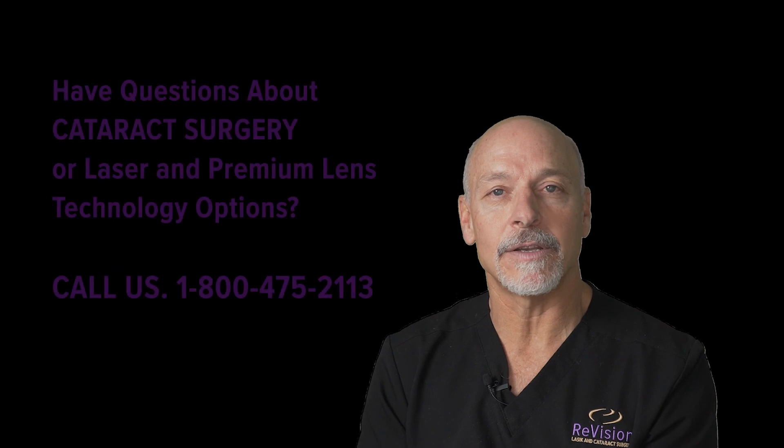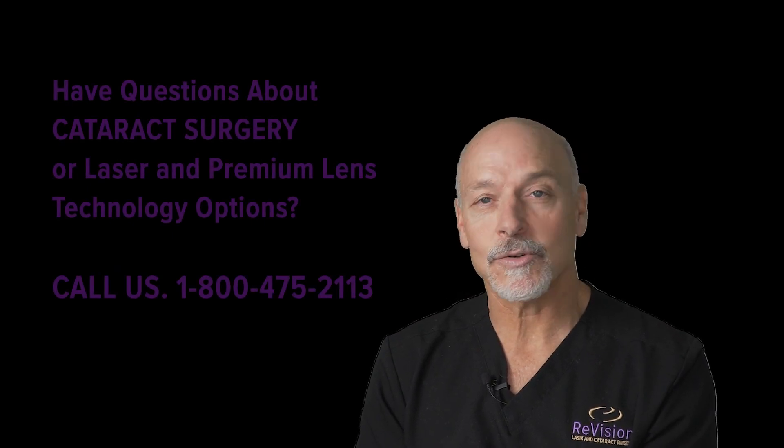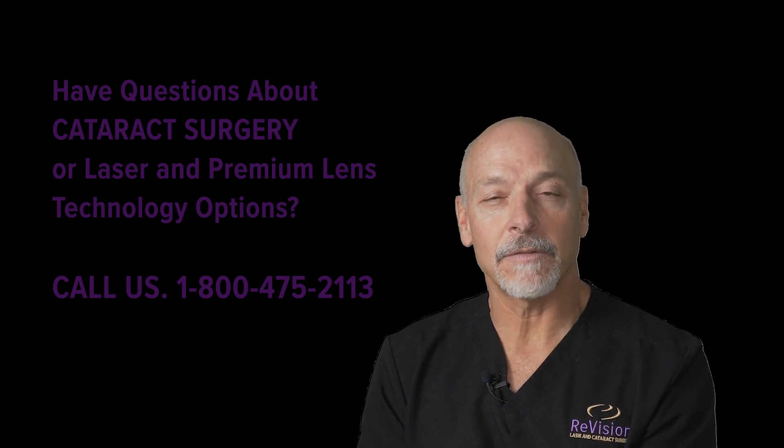This is our passion, this is our why, and we embrace all of the technology available to help patients through this process. This is typically a life-changing, lifelong decision for an individual, and it's critical to understand the nuances of what we're able to deliver with modern premium cataract surgery.